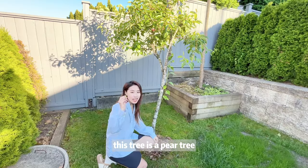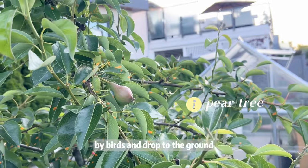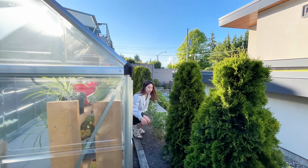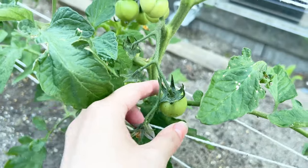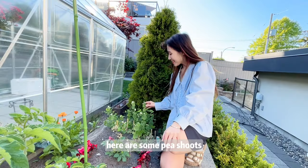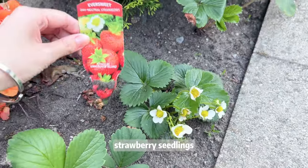This tree is a pear tree, and the small pears on the tree will be picked up by birds and drop to the ground. Here are tomatoes I planted outdoors — they also bear about 10 small tomatoes. Here are some pea shoots and strawberry seedlings.